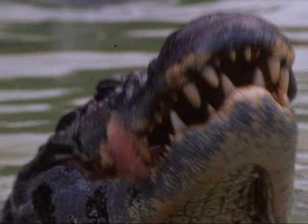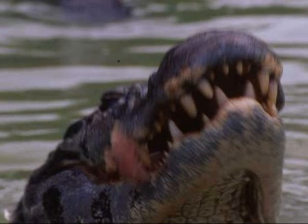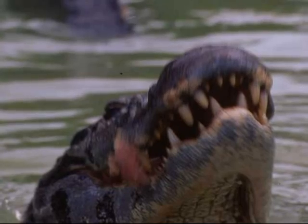The Black Caiman lives in the Amazon River and smaller rivers that branch off it. The Amazon River is approximately 64,000 kilometres long.